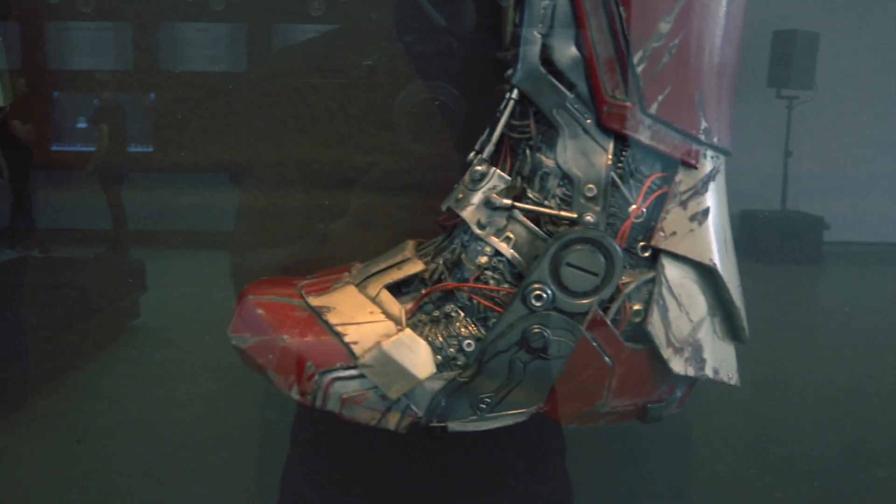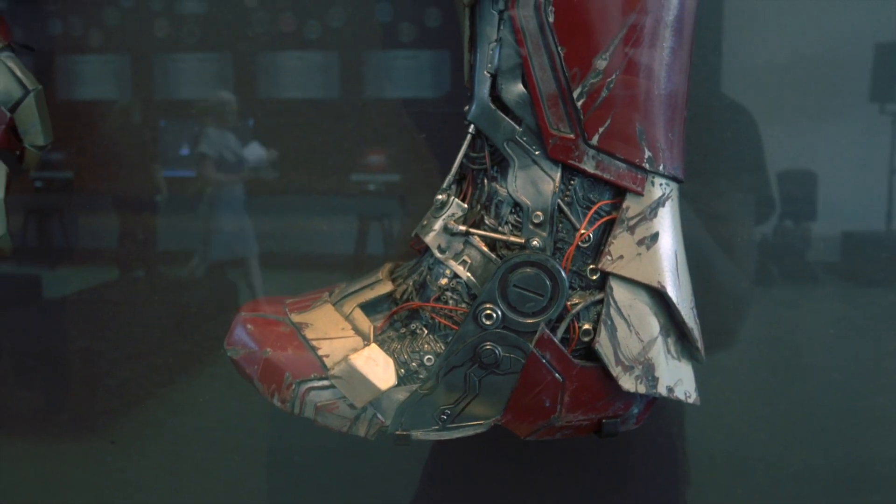Look at the detail on this. How crazy is that? Alright guys, so we just made a poster.